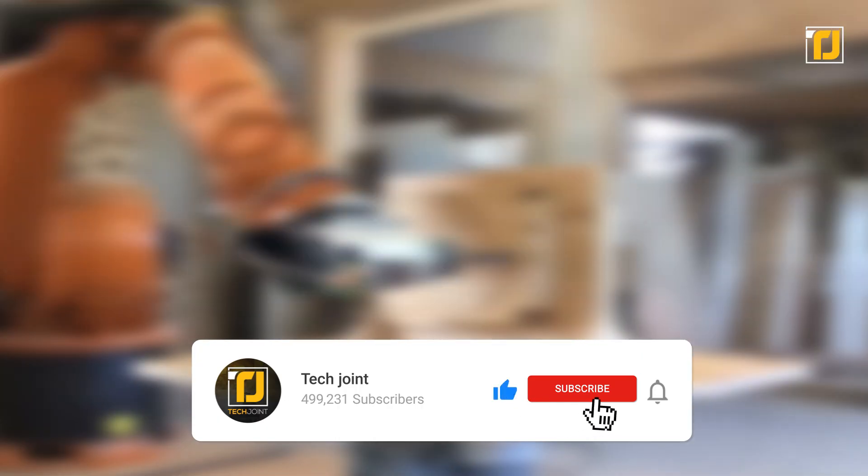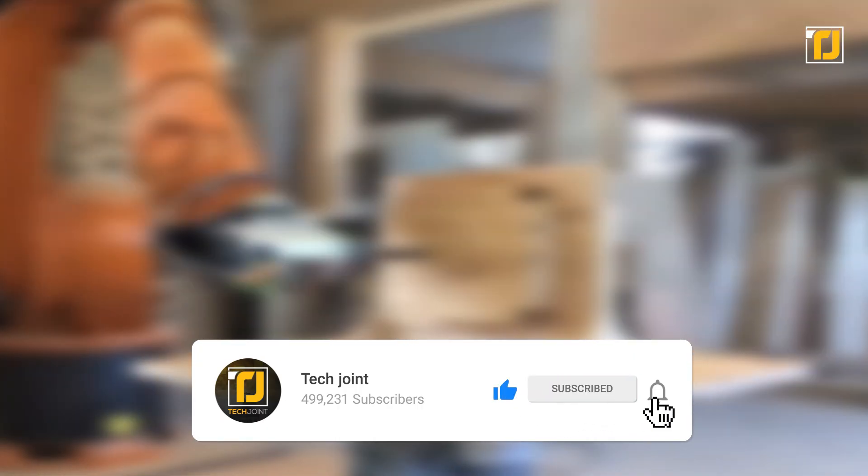Comment down below which of these inventions blew your mind the most. Don't forget to like the video, subscribe to TechJoint, and we'll see you in the next one.